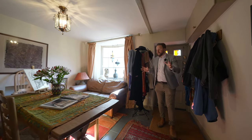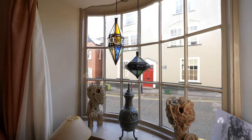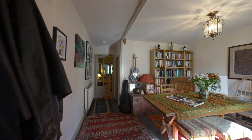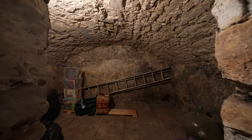Coming into the property, you're first of all greeted by one of the two reception rooms located on this floor. This room boasts a gorgeous bay fronted window with an access leading down to a useful cellar which could be converted into further living accommodation.